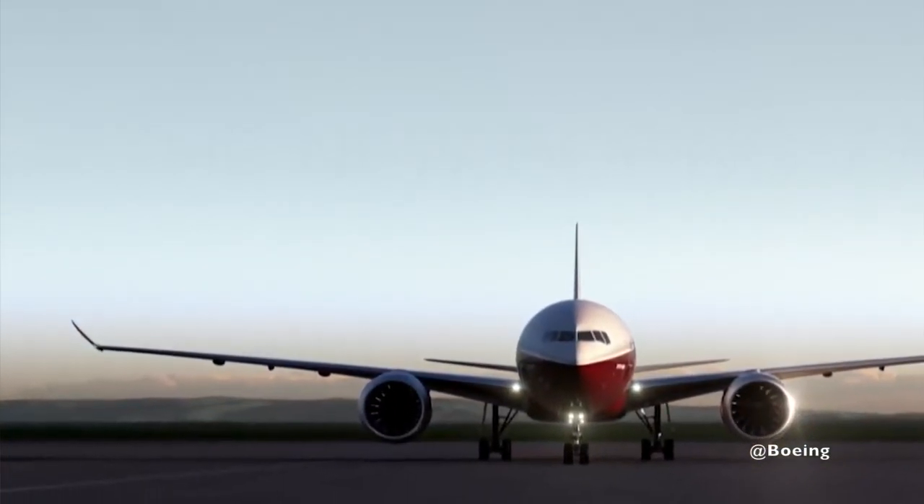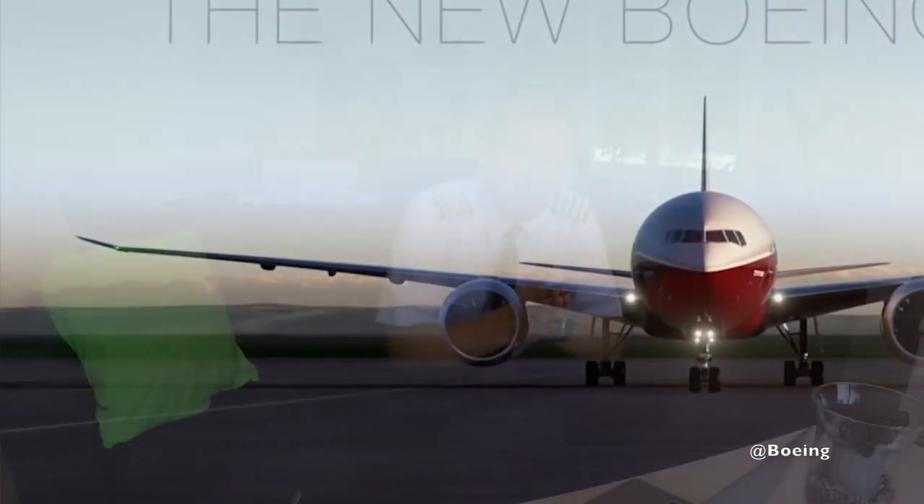You might ask yourself: why are aircraft manufacturers like Boeing suddenly starting to have foldable wingtips? What's the reason for that? The 777 is not bigger than, for example, the Airbus A380 or the 747. It doesn't have a larger wingspan. So what's the reason for it?